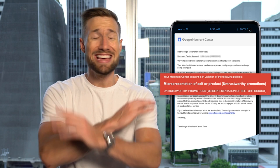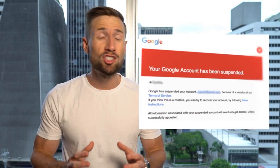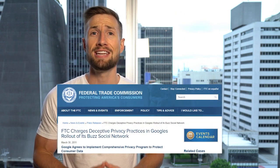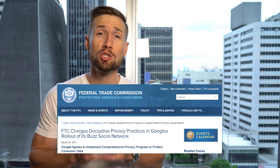Getting suspended is the worst. You spend all the time to set up and optimize your Google Shopping campaigns, you're getting profitable sales, and then boom — you've been suspended. Your ads stop running and you have to go through a tedious process of fixing your Google Merchant Center suspension. So why does Google suspend accounts? First, in 2011 the FTC fined Google half a billion dollars for letting advertisers use Google to promote their scams. This was a wake-up call for Google to actively find and ban these fraudsters.